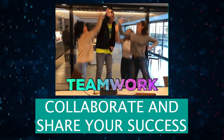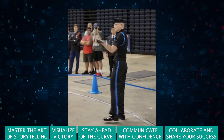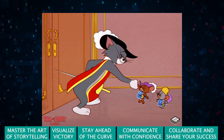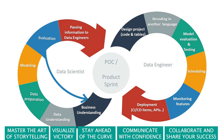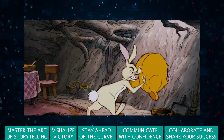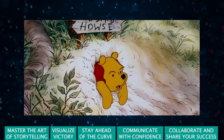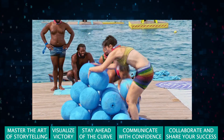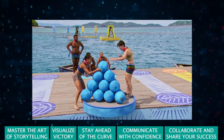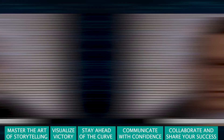Collaborate and share your success. Data science isn't a solo sport. Collaborate with your colleagues across different departments. Share your insights and help them see how data can drive better decisions in their own areas. When you help others succeed with your data insights, you don't just show off your skills — you become an invaluable asset to your team. Nothing says team player like shared success.